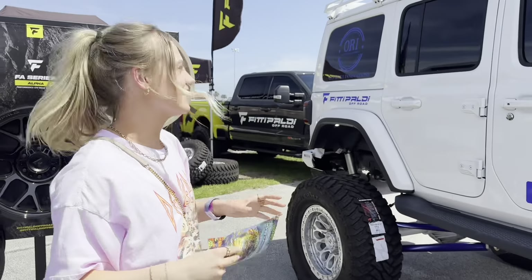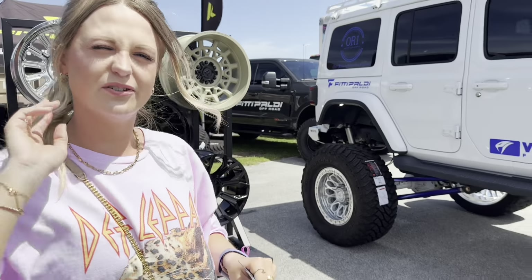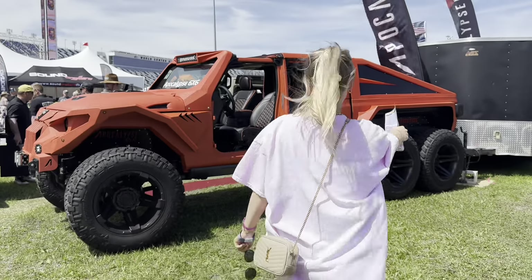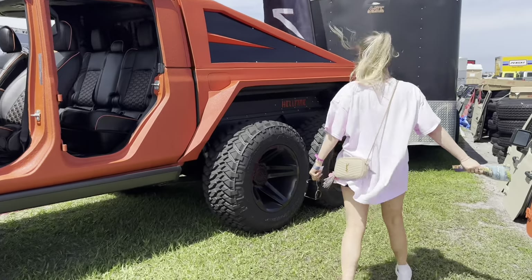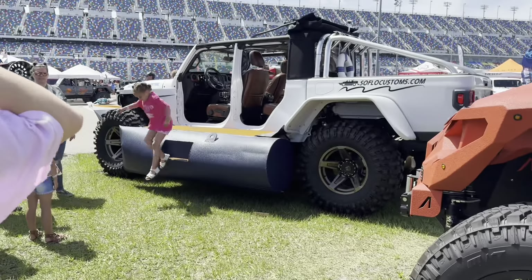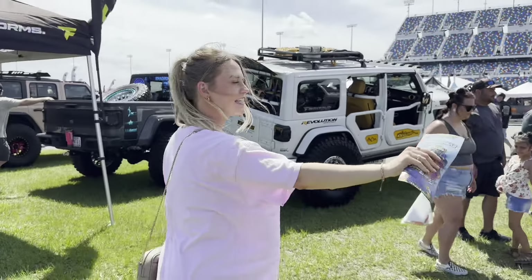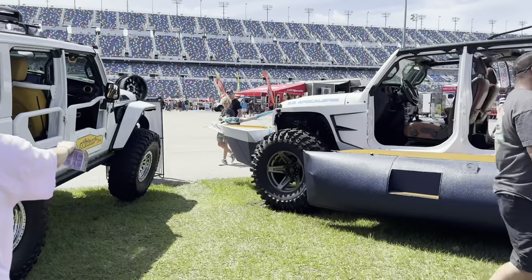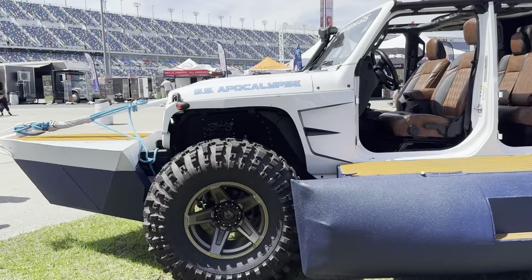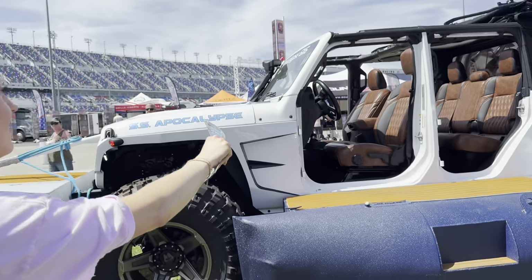We're at Jeep number three — it looks incredibly nice. I love the blue! Y'all are picking the best one, and Wolfie and I will pick our favorite too. Next up is the Apocalypse six-by-six — double the wheels for double the fun! It's got sides like a boat — it's actually called the SS Apocalypse. It's so huge — like a little boat. I love that picture on it.